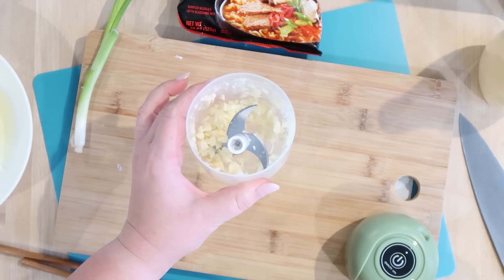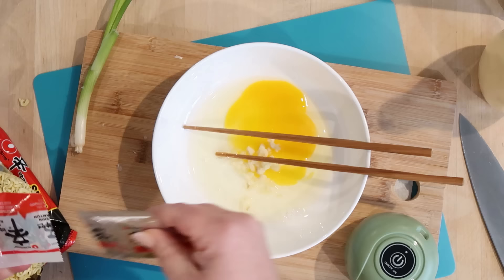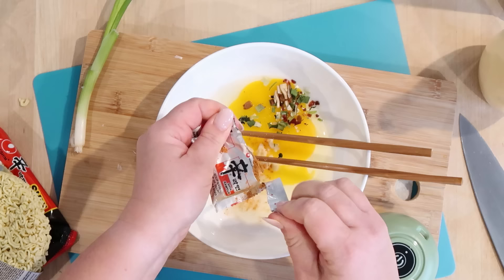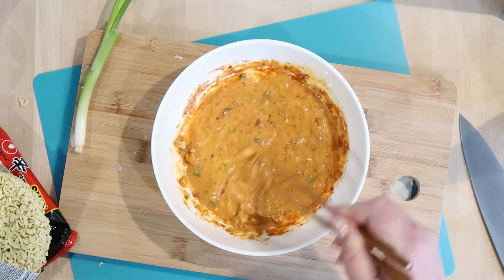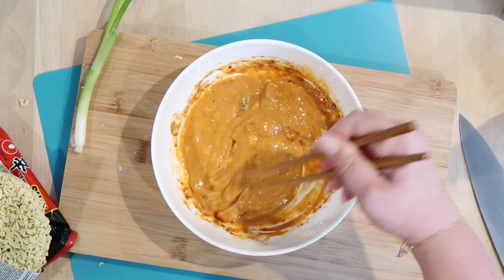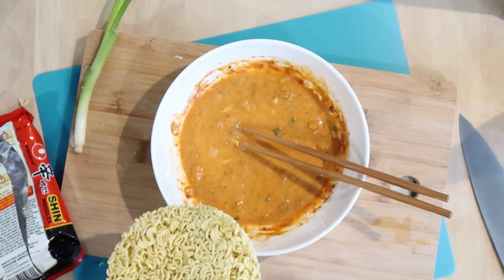As someone who absolutely hates mincing garlic, this is my new favorite tool. I don't want it to be too overpowering, so I'm just going to put a little bit in there. Then we're supposed to remove the seasoning packets and stir those in with the egg and the garlic, then about a tablespoon of the Kewpie mayo and mix this all together. The idea with this recipe is that it's going to create a richer, creamier broth than if you just used the ingredients in the packet. Once my water starts boiling I'll add my noodles and boil them for about four minutes.